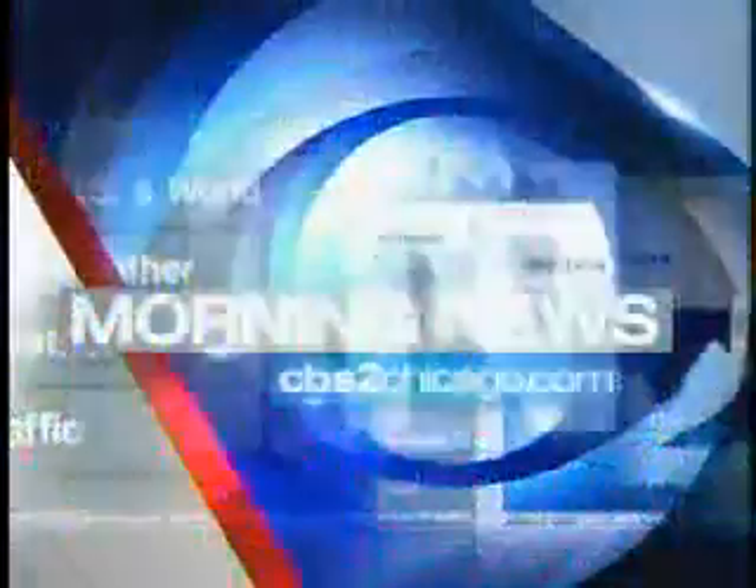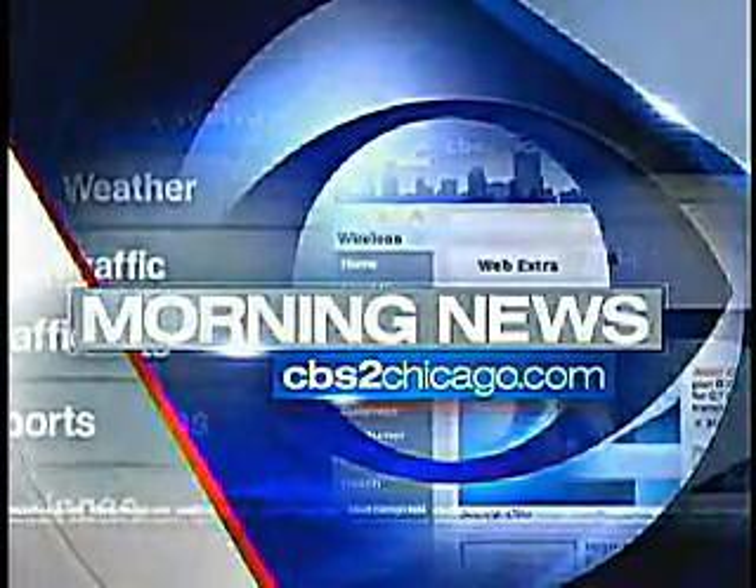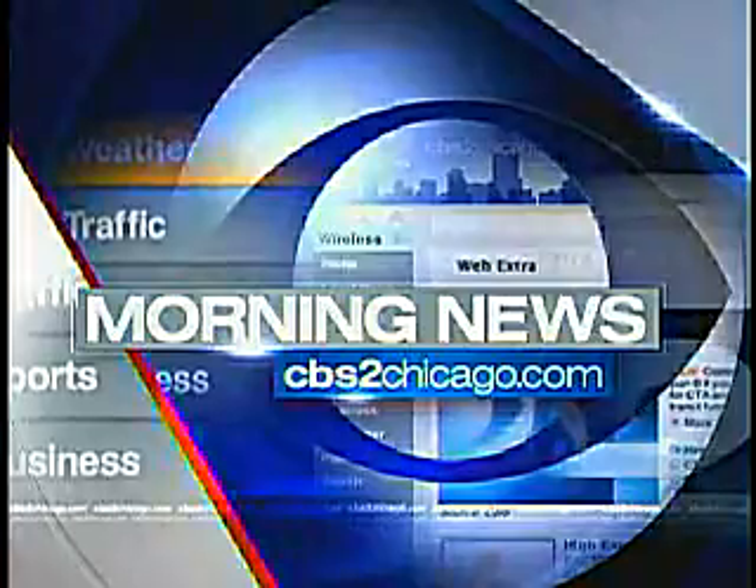Thank you so much, Dr. Brooke Jackson, founder of the Skin Wellness Center of Chicago. Great advice. For more information and a link to Dr. Jackson's website, head to CBS2Chicago.com and click on Morning News.